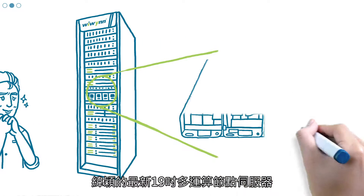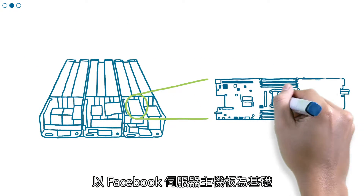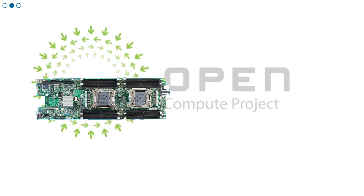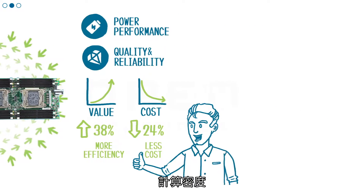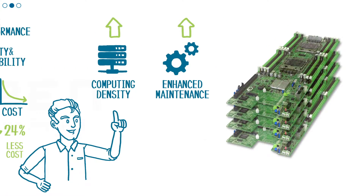WEWIN offers 19-inch servers leveraging Facebook's highly reliable and efficient motherboards. Data centers using EIA 19-inch infrastructure can now enjoy power efficiency, high density, and easy maintenance OCP technologies.